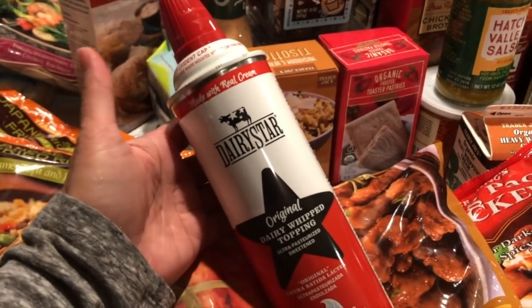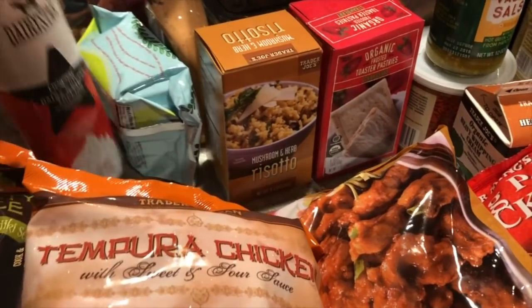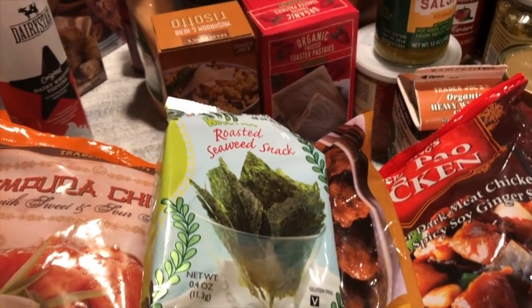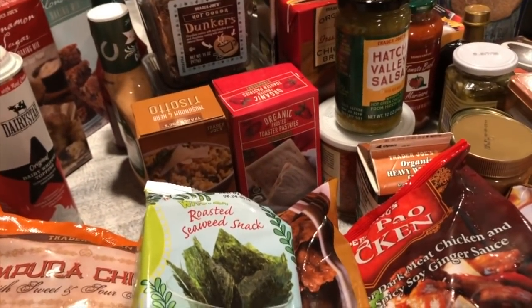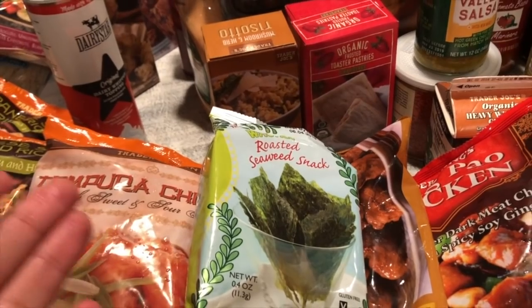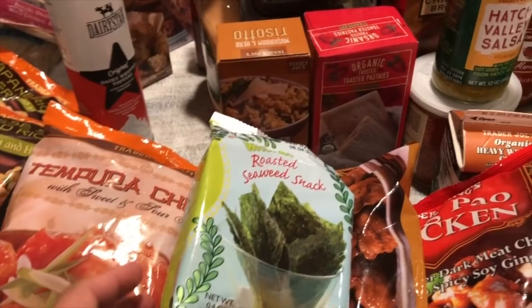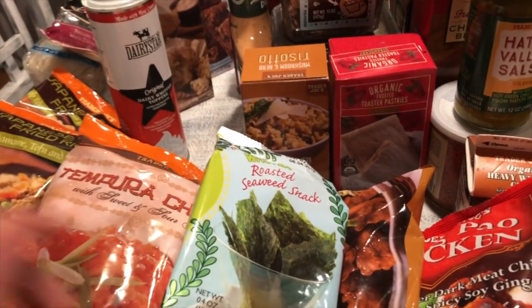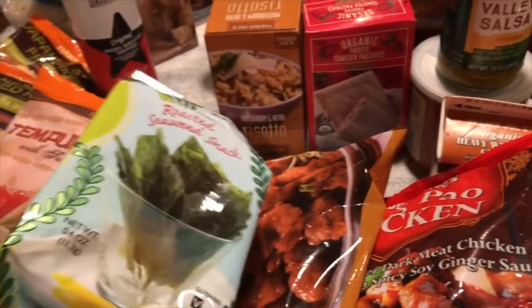Winter is coming and the kids love hot chocolate, so I got some whipped cream for that. I also got my roasted seaweed snack with wasabi flavor. When I do have Trader Joe's mac and cheese — I stopped buying it regularly because it's 43 grams of carbs — I like to cut the seaweed into little strips, sprinkle some sriracha on top, and that's my bowl done.